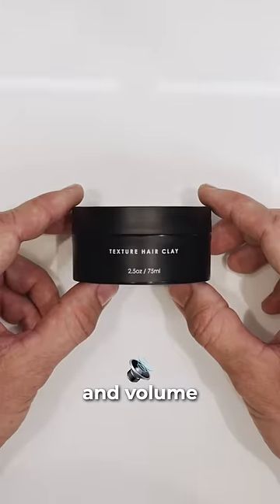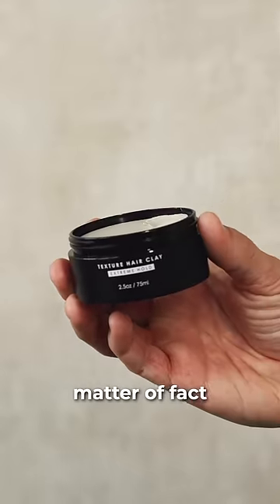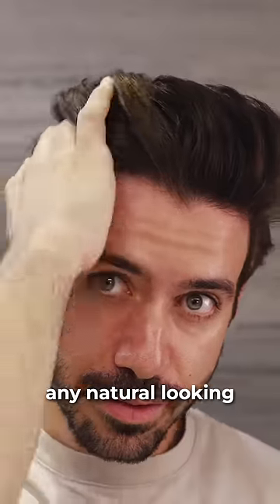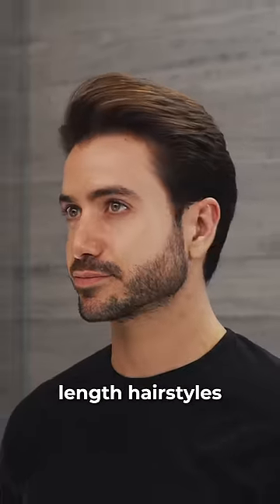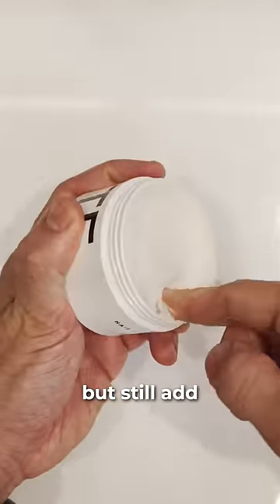Clays are for high texture, high hold, and volume, but low shine. Ours is matte, so no shine at all. Great for basically any natural looking hairstyle you want to keep in place all day long, like a quiff, French crop, a side part, and medium length hairstyles.